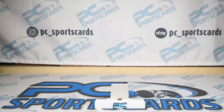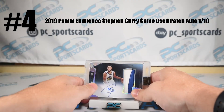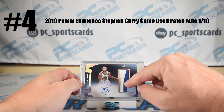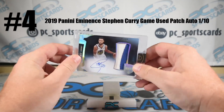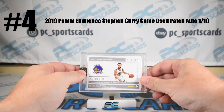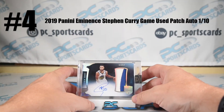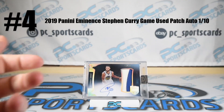Number four: Steph Curry Eminence, game-used jersey patch — it is three colors, you see yellow, blue, white. Number 1 of 10, on-card auto Eminence. A $30,000 case brand. Absolutely sick card. Not really a dark horse anymore — MVP candidate Steph Curry.